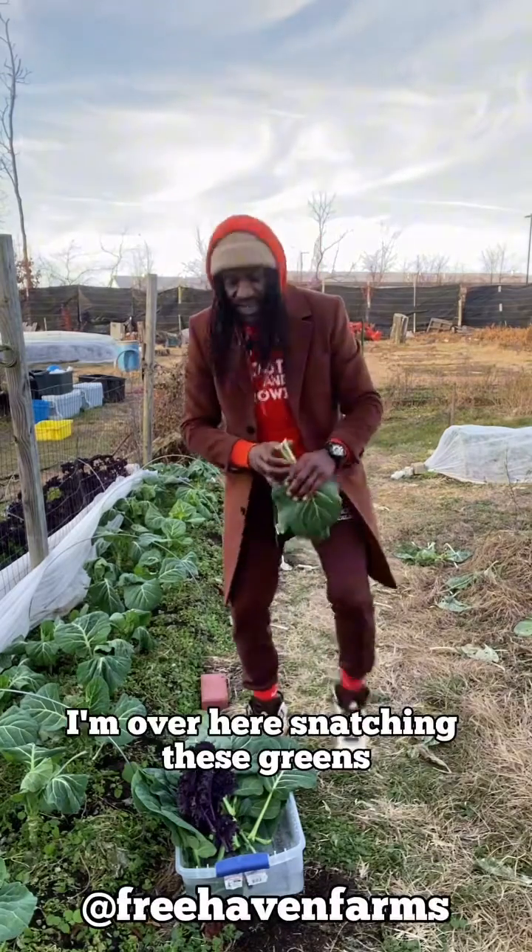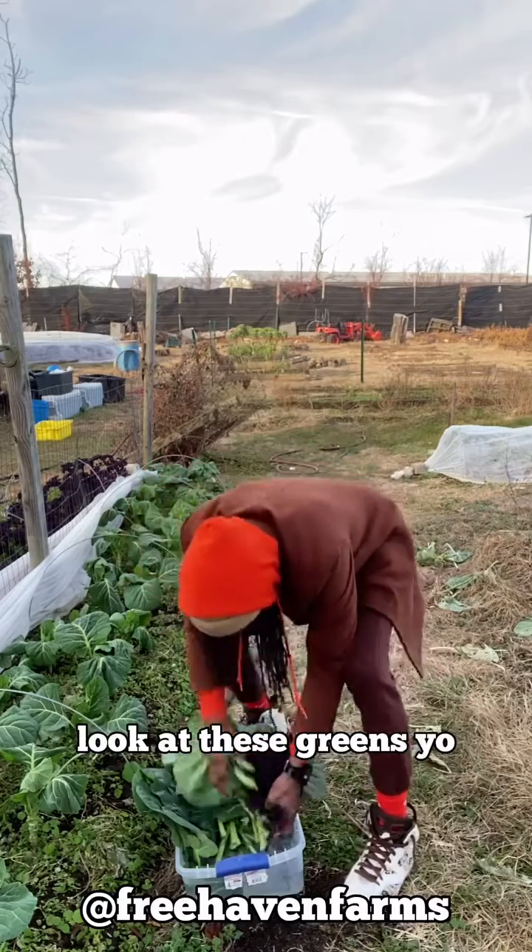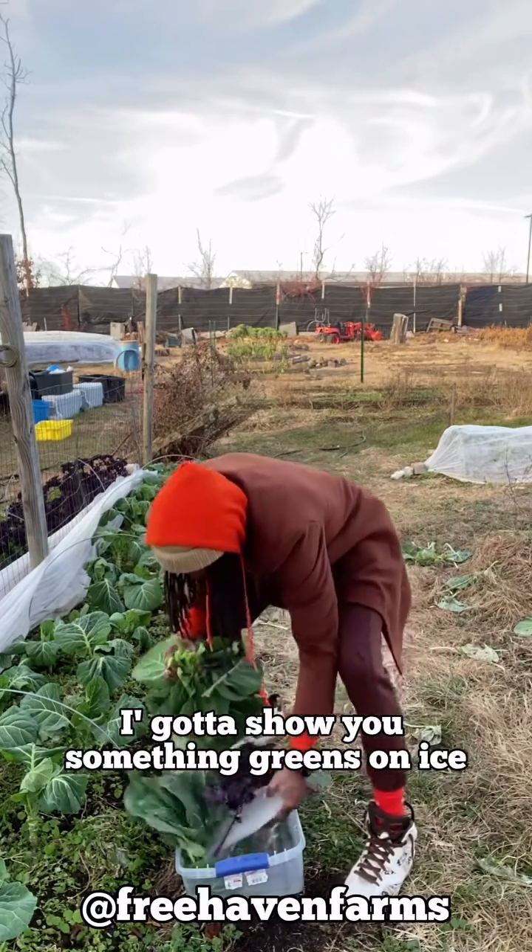Yo, bless up y'all. I'm over here snatching these greens. Look at these greens, yo. I'll show you something — greens on ice.